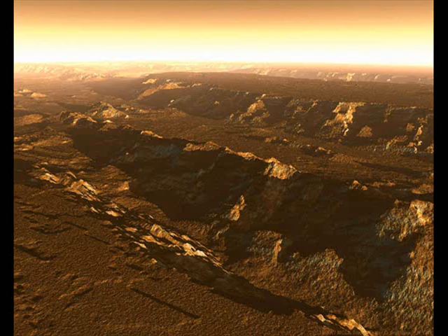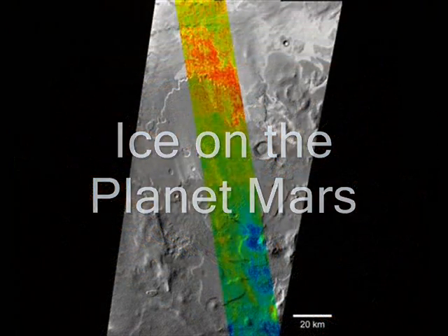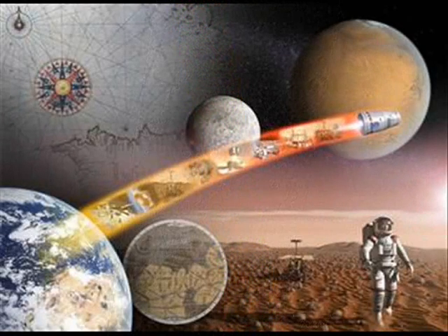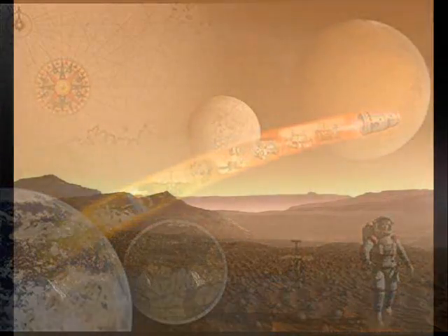"Underneath this surface I guarantee is ice," said Peter Smith, Phoenix mission's principal investigator from the University of Arizona. Dan McLeese, a chief scientist at JPL, said the polygonal terrain was "absolutely beautiful" and that "it looks like a very good place to start digging."